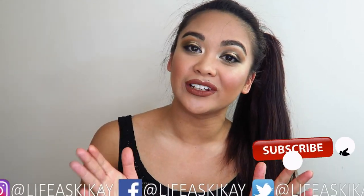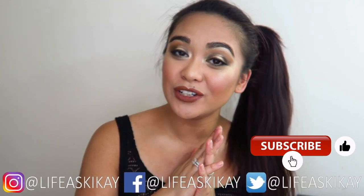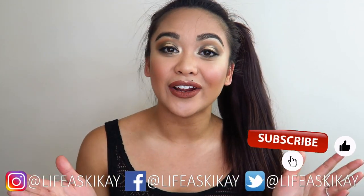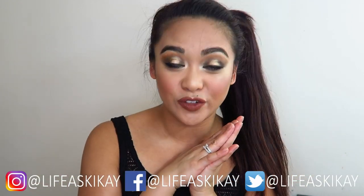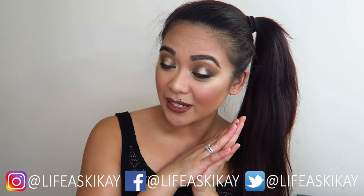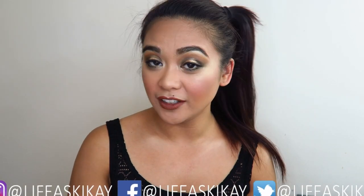I hope this video was helpful and informative to you guys. If you did enjoy it, please give it a thumbs up and subscribe before you leave if you haven't already. I put new videos out every Monday, Wednesday, and Friday, so be sure to turn on the notification bell if you don't want to miss any of my future uploads. Follow me on my social media — Facebook, Instagram, and Twitter — all of them are at SukiKai. Thank you guys so much for watching and I will see you in my next video. Bye.